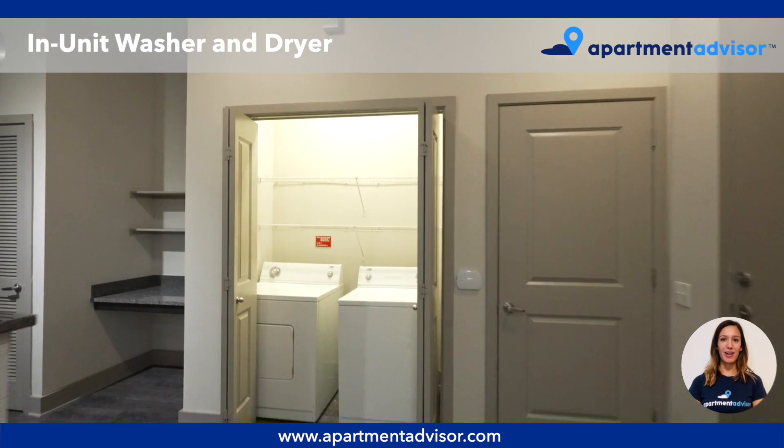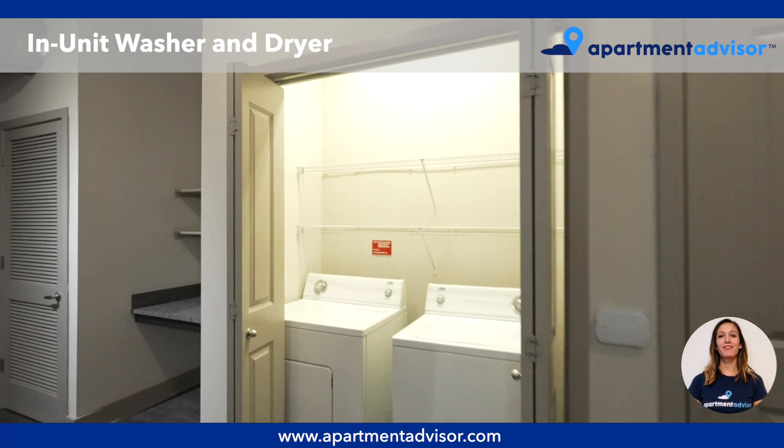And here we have the in-unit washer and dryer with overhead built-in shelving for extra storage space.